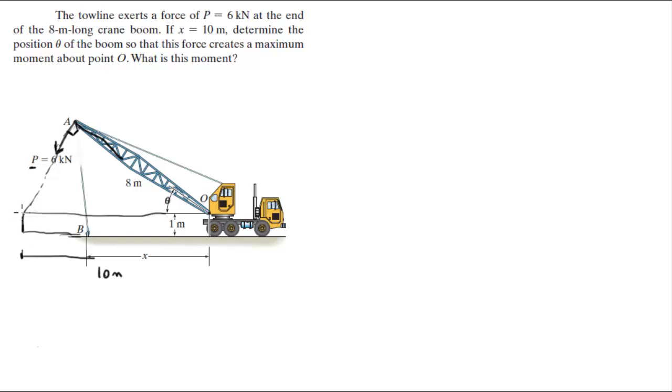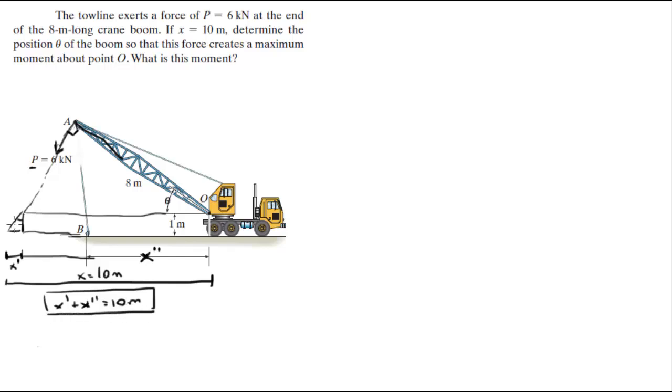Now remember that x goes all the way to here. So let's call this x prime and let's call this x double prime. And let's call this long thing — it's 10 meters — let's call it x. So you know that x prime plus x double prime is equal to 10 meters. This condition is true. And you know that this angle right here is theta, same as here.